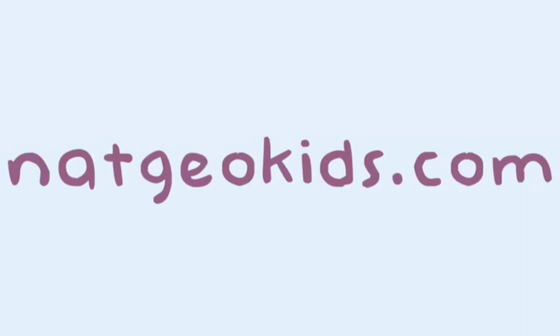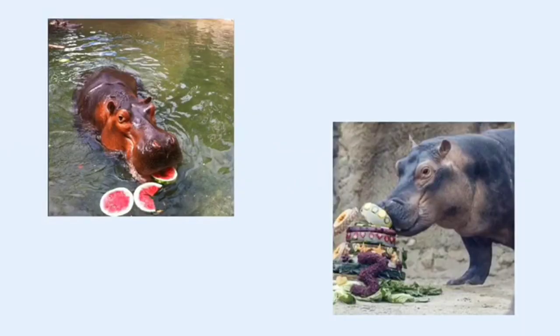A single hippo can eat about 40 kilograms of food. Hippos graze for about five hours at night and cover a territory of up to eight kilometers.